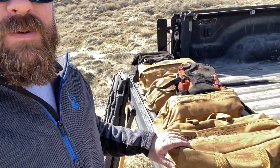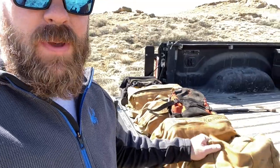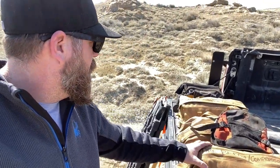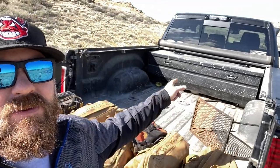We'll go through each one of these bags, show the equipment inside, explain the purpose, what it is, and how to use it. Excuse the wind — we are in Wyoming, and it is the land of wind. These are really strong canvas bags I found on Amazon, about eight bucks a piece. They've been holding up really well and it's nice to have your stuff categorized and organized.